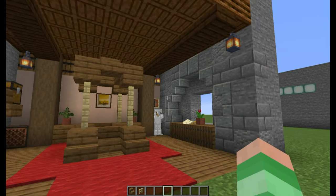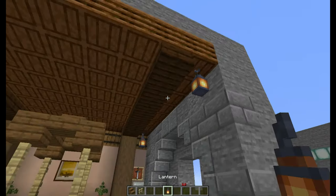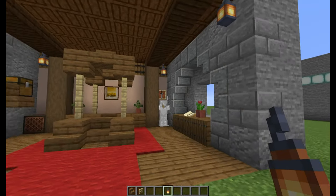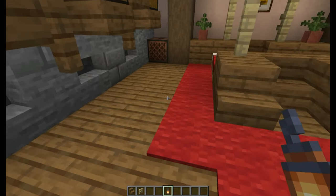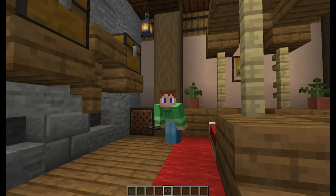The other lighting apart from the natural light is these lanterns, which I have one in each corner. Other features of the room include plants, armour, a desk with a book, storage on the wall, and a comfortable woollen carpet. And we can't forget the noteblock for playing snazzy songs.